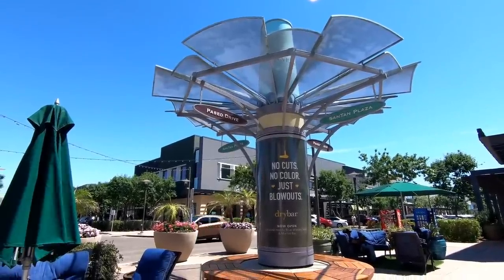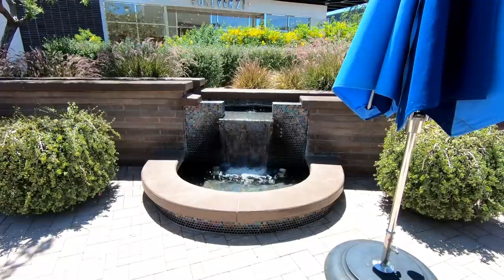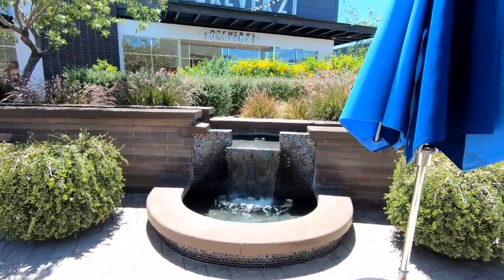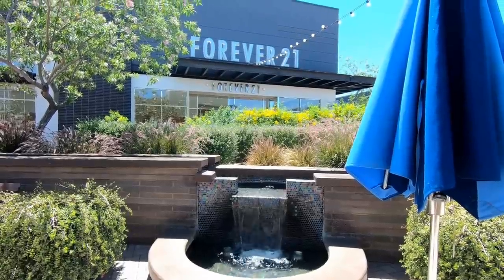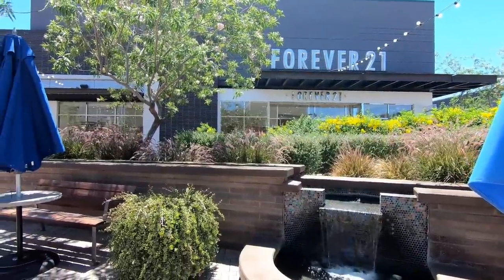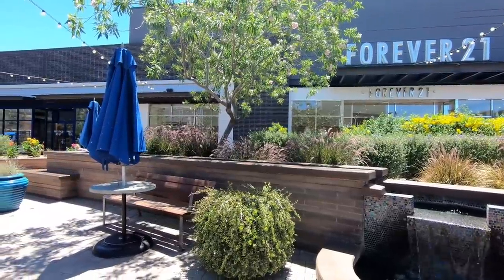Here's where the negatives with this place start though. This is located in Arizona where it gets very hot. We filmed this in April and it was around 100 degrees that day. This type of mall makes sense in places with nice weather like California, but to me they make absolutely no sense in the Phoenix area.